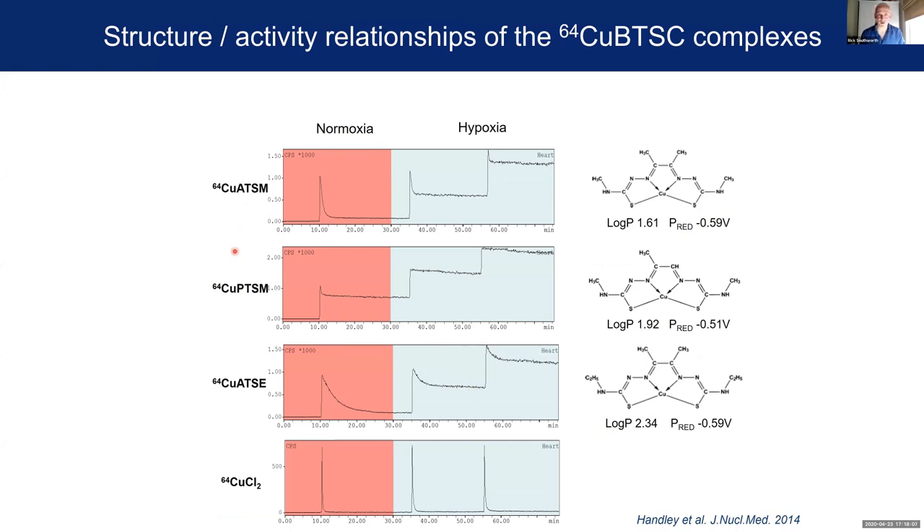This is a series of readouts from the middle detector of our triple gamma detection apparatus, looking at the retention and washout of several of these candidate radiotracers in an isolated perfused heart. We inject our radiotracer and it washes into and out of the heart relatively quickly in normoxia — washing out within 10 minutes with relatively little tracer retained. However, if we switch our heart over to hypoxic buffer perfusion, you can see that under those conditions it washes in and a significant amount is trapped. The more hypoxic the heart, the more of it is trapped.